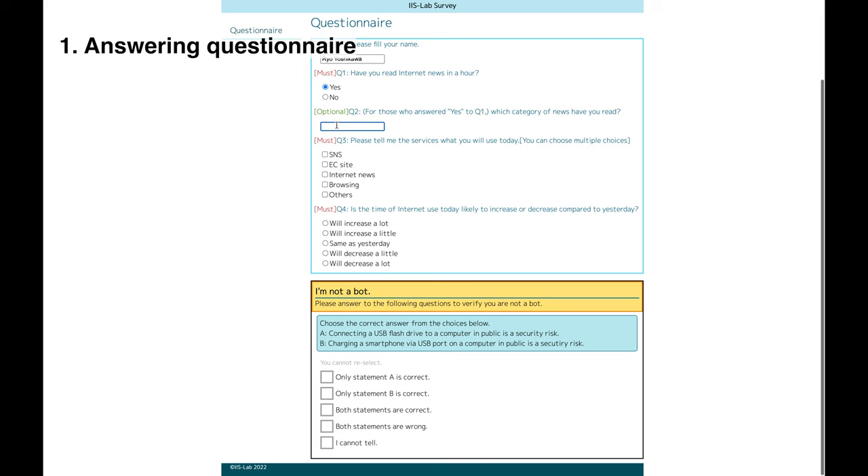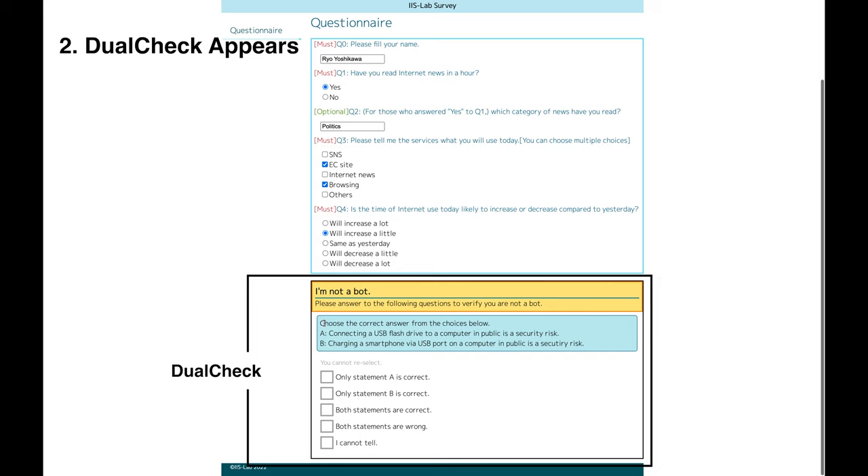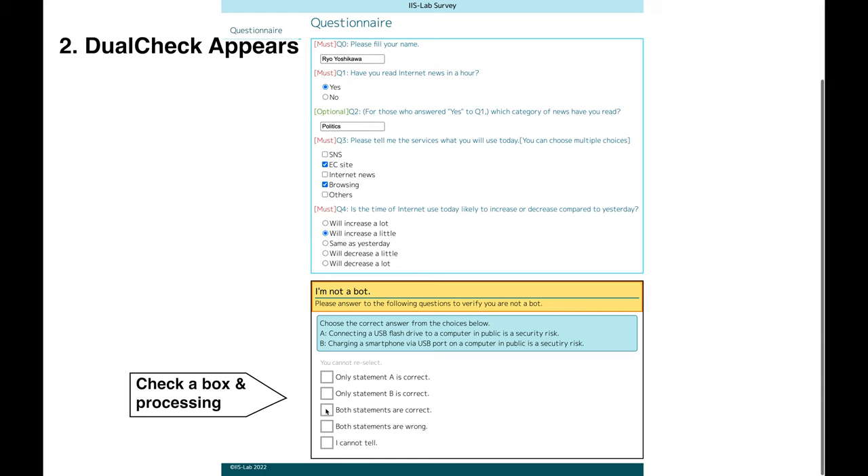We now present a demonstration of DualCheck. DualCheck is embedded in a web survey. This user is answering a survey, and they have to answer a question posed by DualCheck before submitting their response.